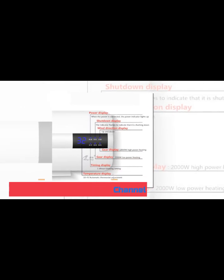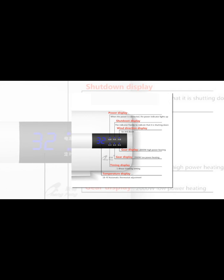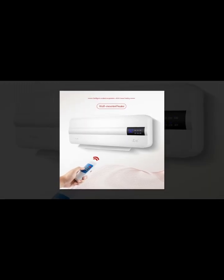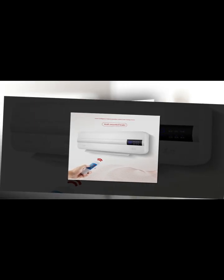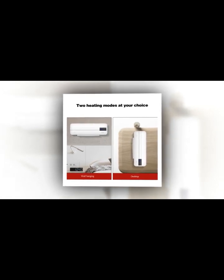Like the Sensibo Sky, the Sensibo Air can control your dumb air conditioner via infrared commands, letting you program it via a smartphone app. However, the Sensibo Air has an extra feature: a separate room sensor that not only measures temperature and humidity, but also detects your presence. That way, you can program the Sensibo Air to turn off your air conditioner when no one's in the room.